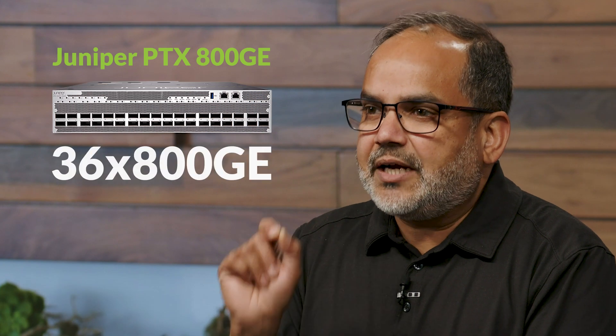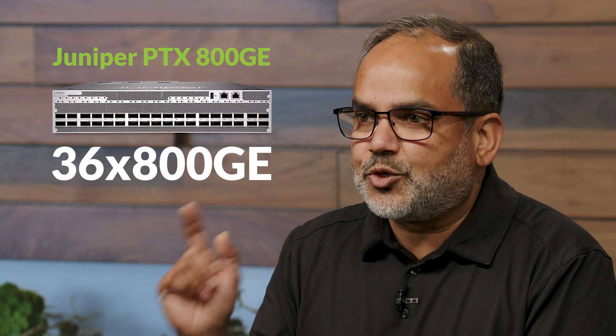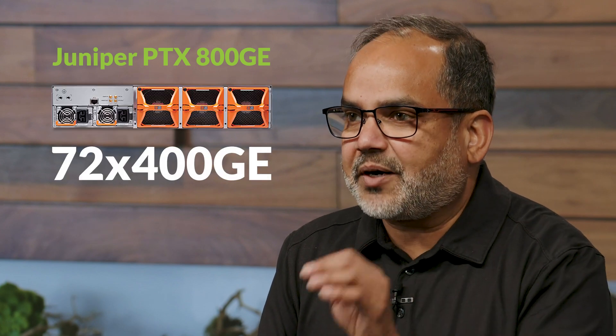There are many reasons PTX10K2 is our best PTX to date. This is the first 800 Gigabit Ethernet router from Juniper, giving you the industry's highest density 400 gig ports in a compact form factor.